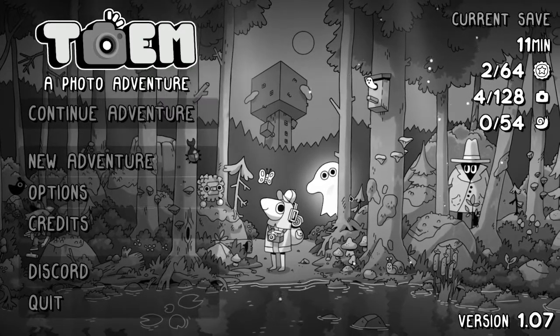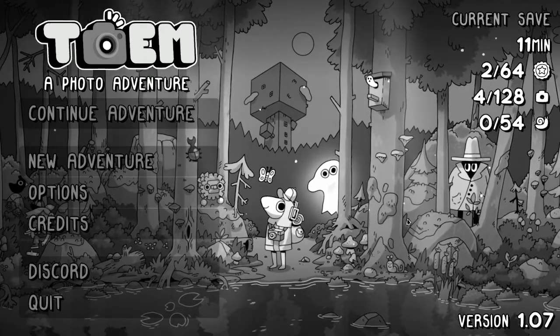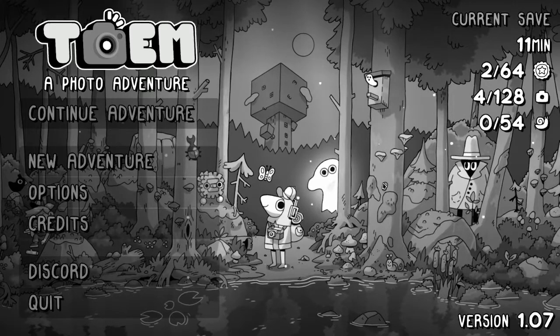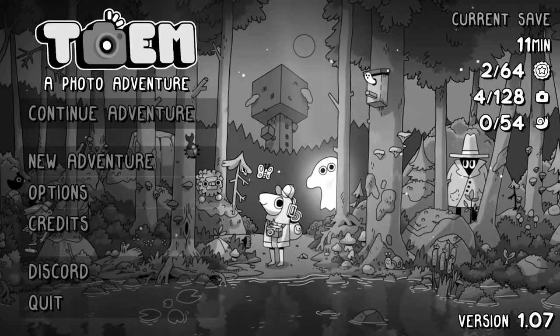Hey guys, Lost Dance here and welcome to TOEM! It is a brand new game, it just came out two days ago. I picked it up then and I've been desperately waiting to have time to record because I'm so excited about this game. I picked up the demo during the Steam demo event.